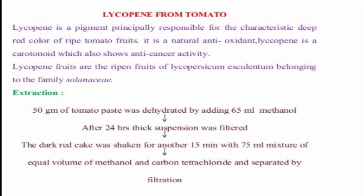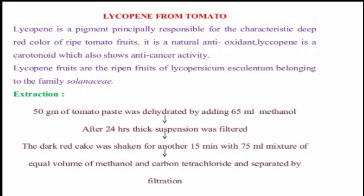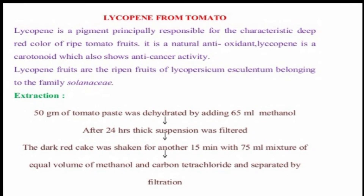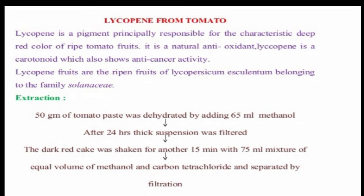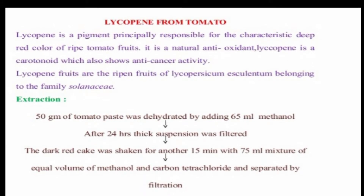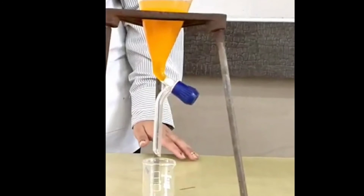For the procedure, we will take 50 grams of tomato paste and dehydrate it with 65 ml of methanol. The dehydrated methanol and tomato paste mixture is then placed into a separating funnel and shaken. After shaking, we take the thick suspension and filter it out — the color will appear as a dark red in the separating funnel.